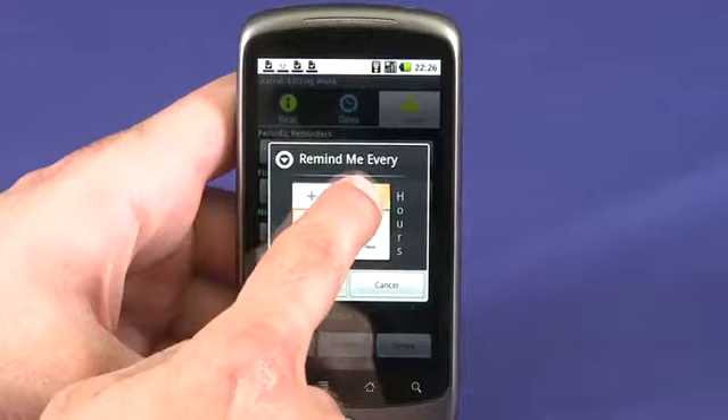Rather than just chime at you, Astrid will offer friendly words of encouragement to push you towards checking things off your to-do list. Things like, "Come on, let's get this done," for example.